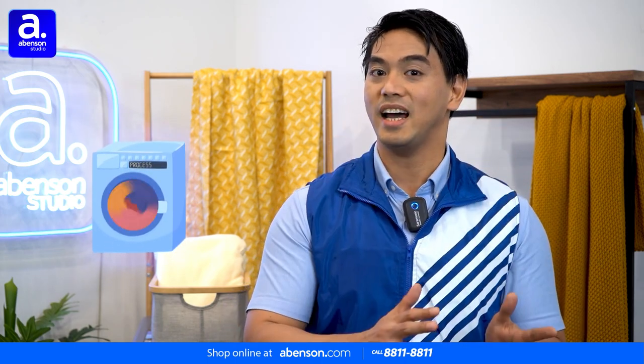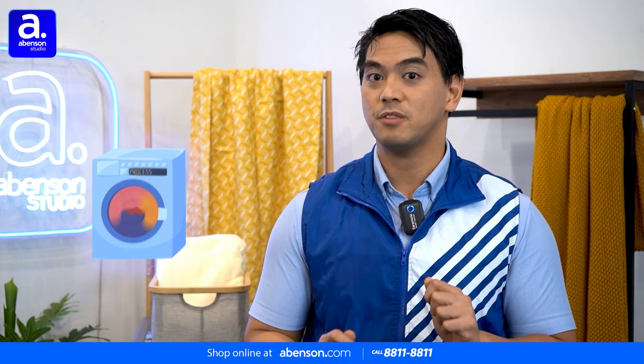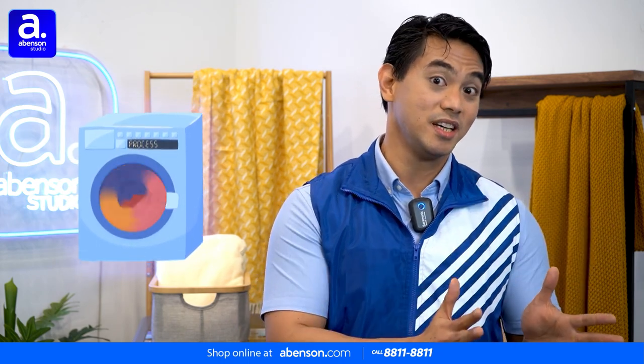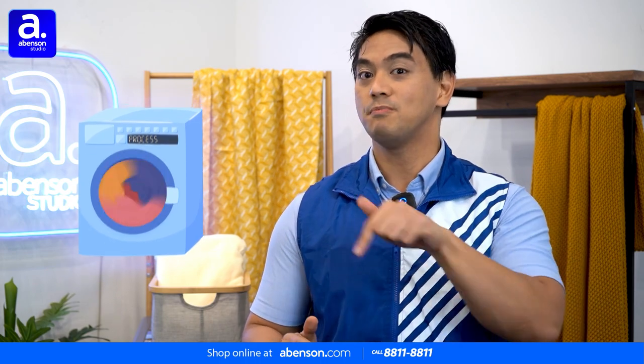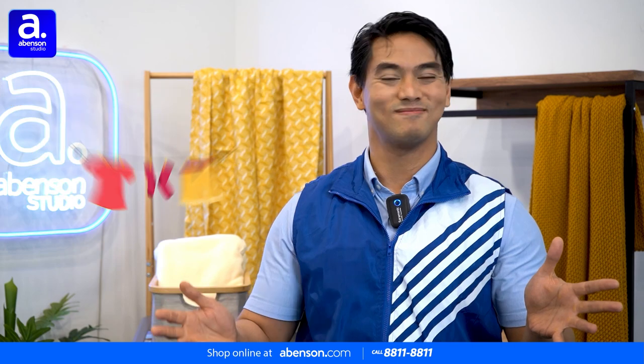Washing machines are great because they save you a lot of time, effort, and from any long-term health problems. Pairing a washing machine with a dedicated dryer is even better because now you can finish both your washing and drying with just a few button presses. You don't even need to pin your laundry to a clothesline for it to dry anymore.